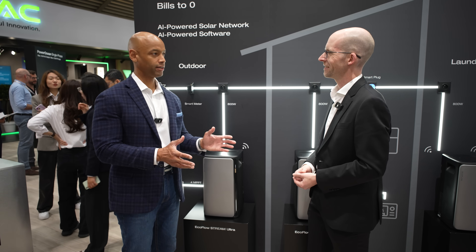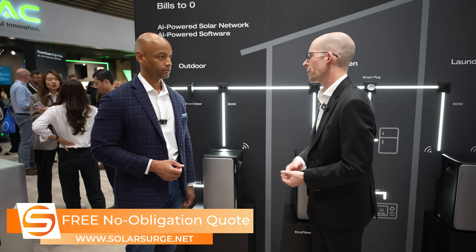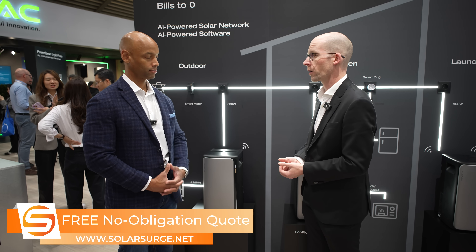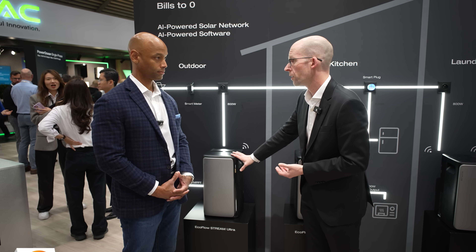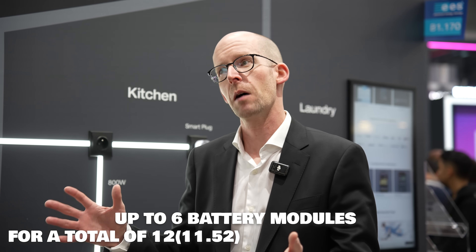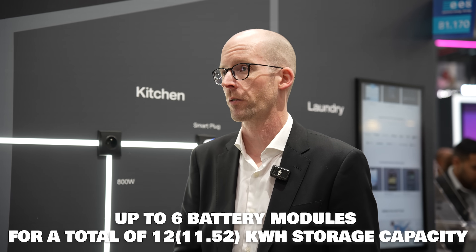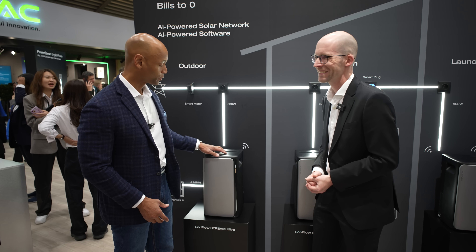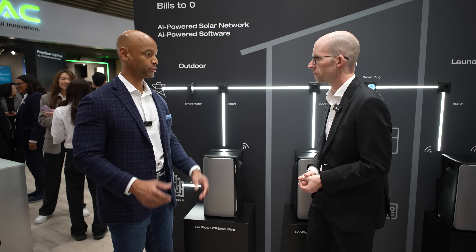For a typical home, would you have two or three of these units spread on different circuits? It depends on the size of your home. For a standard apartment, a single unit would be enough. For a family home, you'd go with two, three, or even four units. You can scale up to six, which means about 12 kilowatt hours of storage. We also have an even bigger unit that goes to 23 kilowatt hours. Each individual unit is 2 kilowatt hours, so up to six spread on different circuits gives you a total of 12 kilowatt hours.